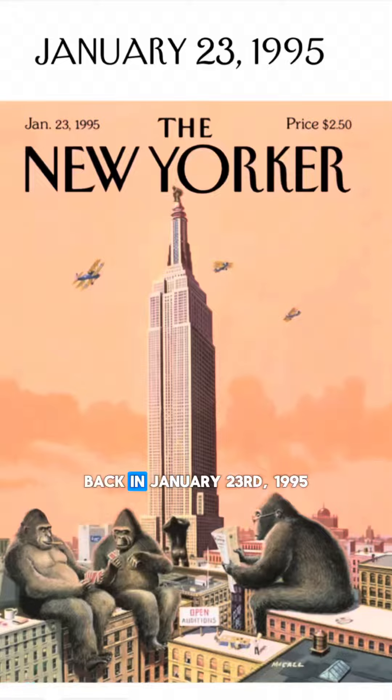This is a picture of the front page of the New Yorker that cost $2.50 back on January 23rd, 1995. Funny enough, it's the same date as Rat Talk, the first anniversary.